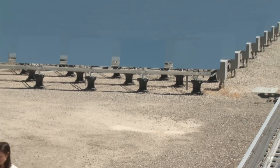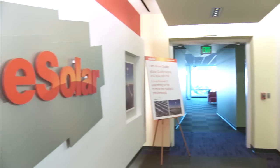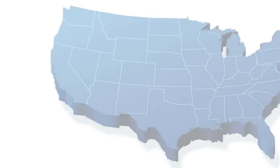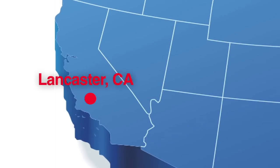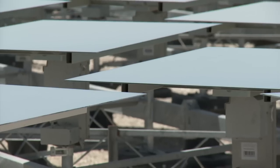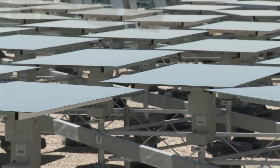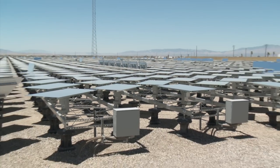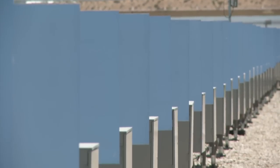The company is headquartered in Burbank, California. Its solar thermal power plant, the Sierra Sun Tower, is located some 60 miles away in Lancaster, California. When most people think of solar, they think of photovoltaics or PVs, but solar thermal is in the midst of a revival with big announcements in Europe and the U.S. that's putting the spotlight back on this powerful technology.